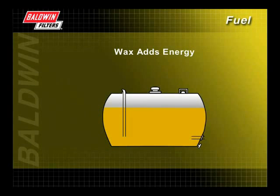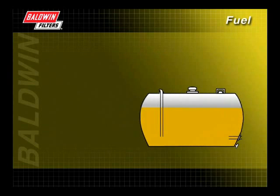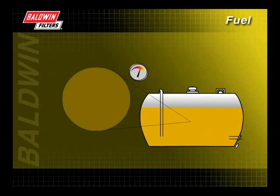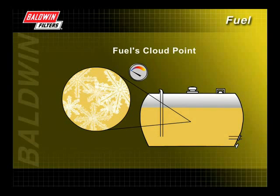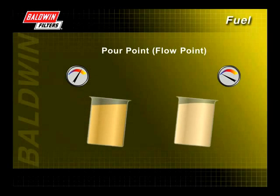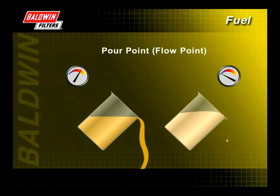Wax, in moderation, is a desirable fuel component because it adds energy. However, as temperatures fall, wax changes form and can create problems in the fuel. The temperature at which wax begins to form into solid crystals is the fuel's cloud point. The fuel appears opaque but is still fluid. The pour point, or flow point, is the temperature at which gelling occurs and the fuel can no longer be poured. As wax gels, it can restrict and ultimately stop the flow of fuel through the filter.